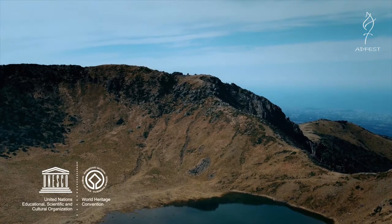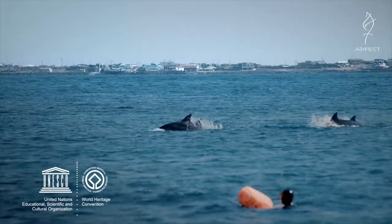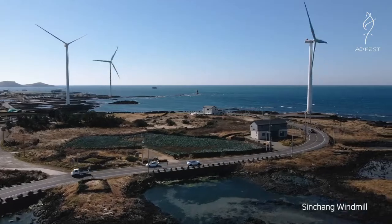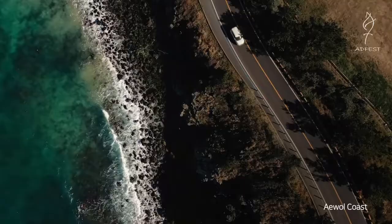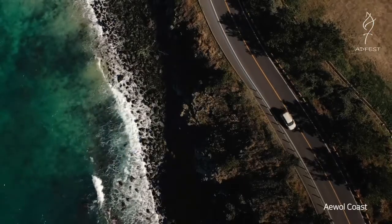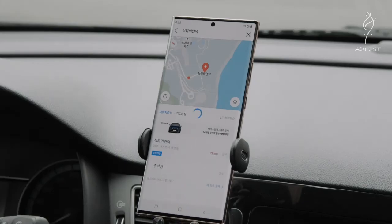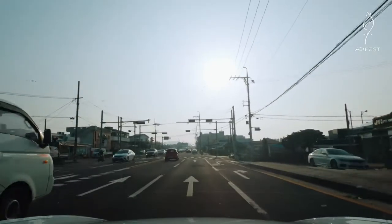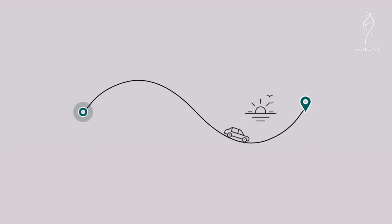Welcome to Jeju Island, a designated UNESCO World Natural Heritage Site that's a popular road trip destination for millions every year. But too many beautiful roads are left untraveled because all navigations direct you through the fastest route. What if there was a way to turn boring car rides into an epic journey?